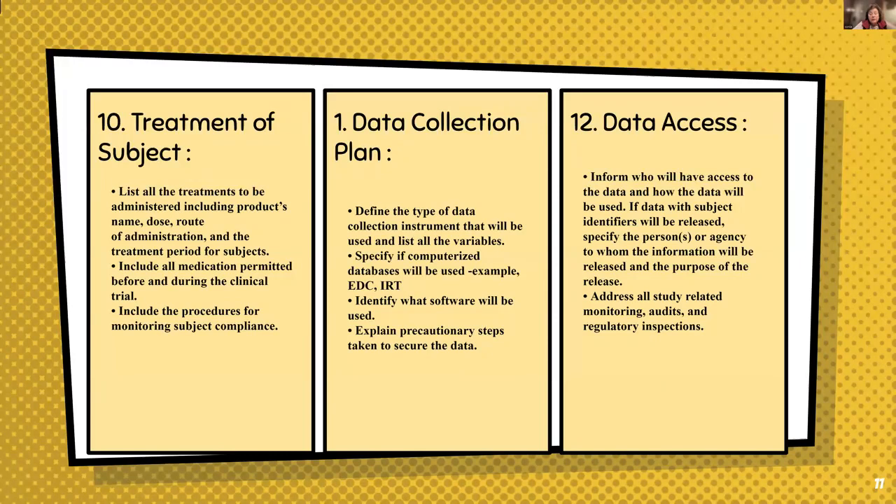Data collection now uses an EDC (Electronic Data Capture) system, which makes it much easier to document compared to paper-based forms. The IRT (Interactive Response Technology) contains the randomization schedule — if the study is randomized, the IRT is how the drug gets distributed to the subject without anyone making manual decisions on dosage or treatment duration. If you're going to randomize, you must use an IRT.